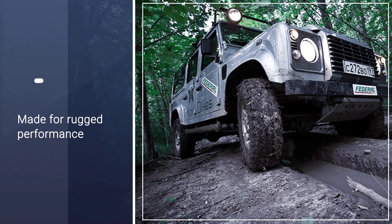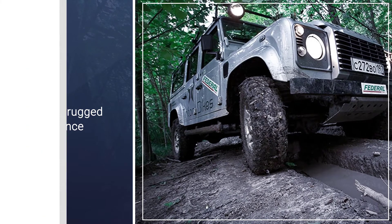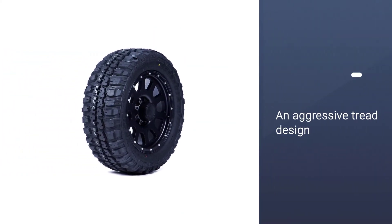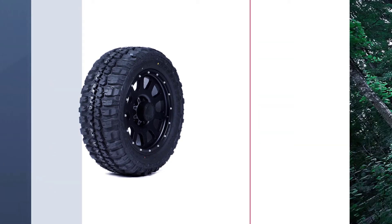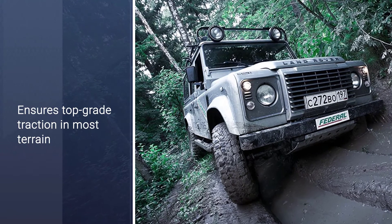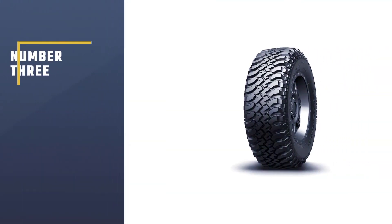Basically, this tire is made for rugged performance. It features an aggressive tread design that ensures top-grade traction in most terrain. However, it offers a quieter ride when driving on paved roads.